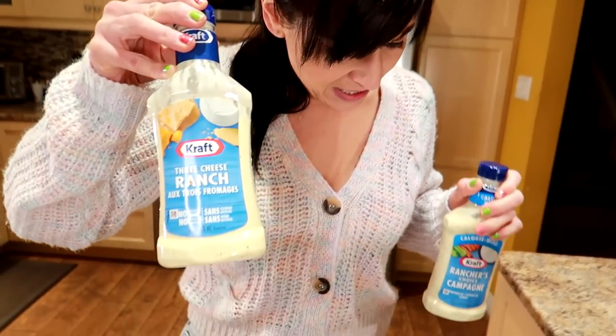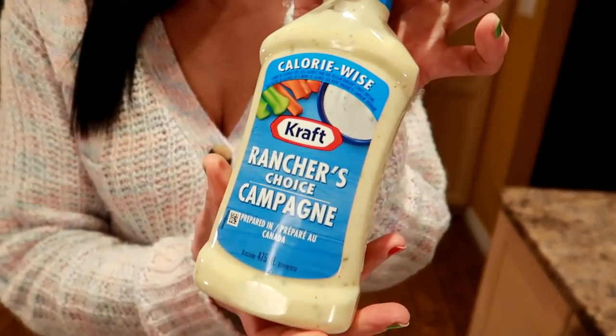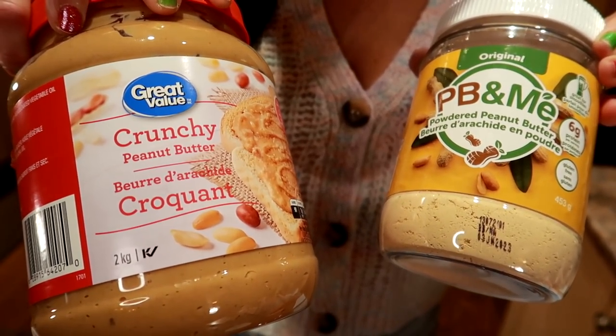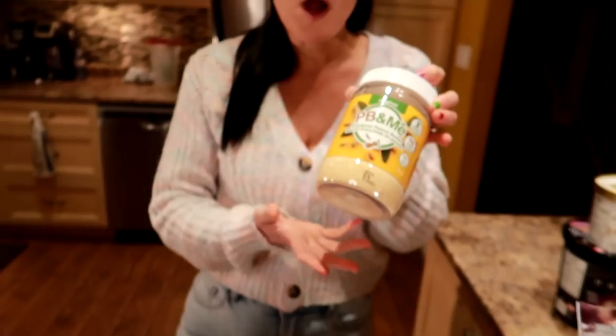Dressing. Regular ranch dressing is about 50 calories per tablespoon, and the calorie wise ranch is 35 calories — so that's 15 calories per tablespoon saved with just a small switch, and there really isn't a big difference. Peanut butter — we loved peanut butter. One tablespoon of regular is 90 calories, or you can have a tablespoon of the powdered peanut butter for 30 calories. You mix it with water and it makes the same consistency, and there really isn't much of a difference. That's saving 60 calories a tablespoon.